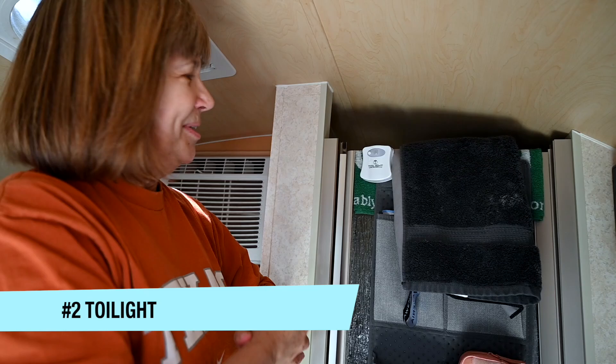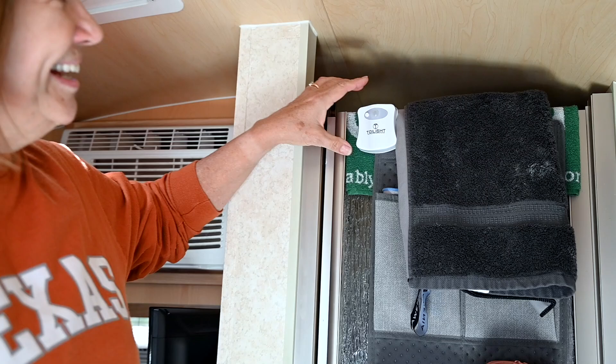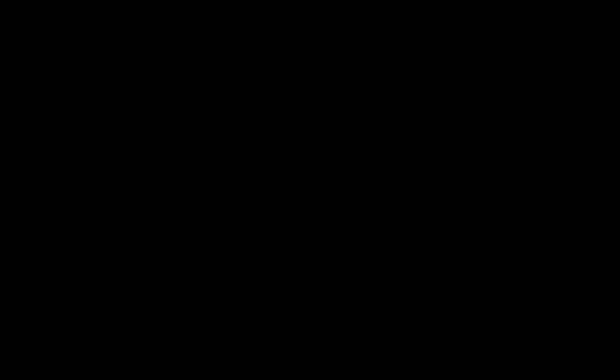And probably my favorite thing is — because I have to get up in the middle of the night — I have this cool little thing called a toilet light. It's motion sensor, so I have this little bitty bulb and it turns on. It's multicolored — red, blue — so it doesn't wake up the hubby when I have to do my business in the middle of the night. It's pretty cool.